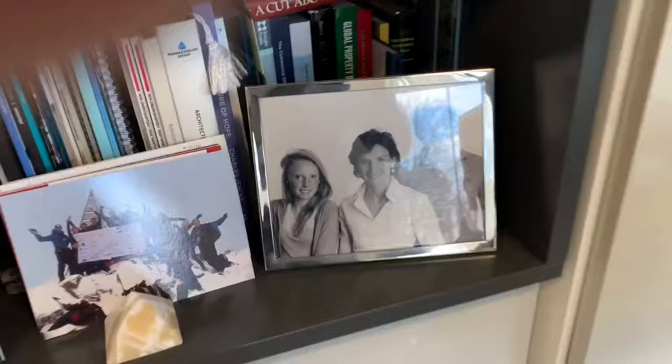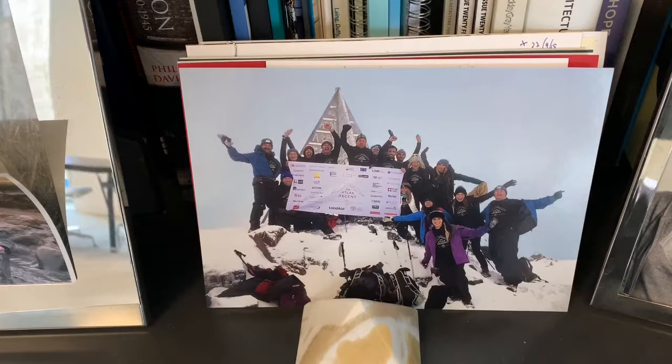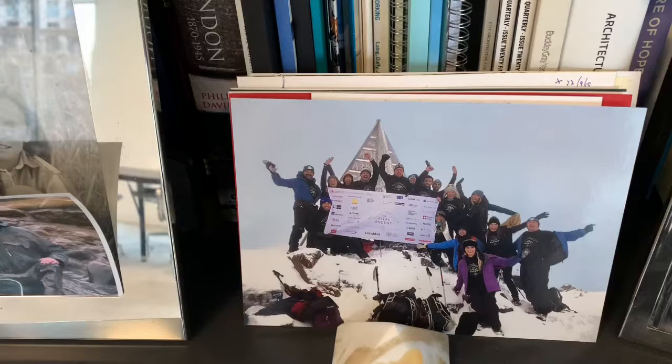It's good to have that there as a reminder. We do a huge amount of work with partners, and we very much enjoy working with them all. Here's a shot of my family — we were all a bit younger then. And next door to that is half the office who climbed Mount Toukbal in Morocco 18 months ago, and they raised £150,000 for a charity, which was an amazing achievement, and I was really proud of what they did.